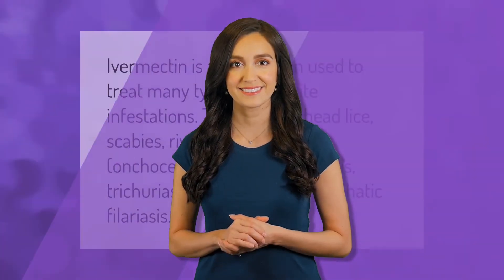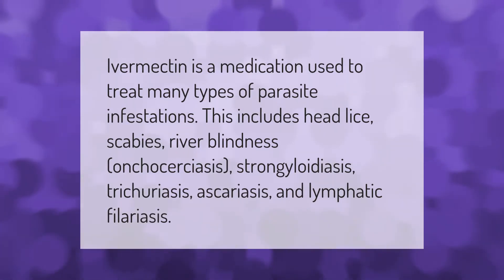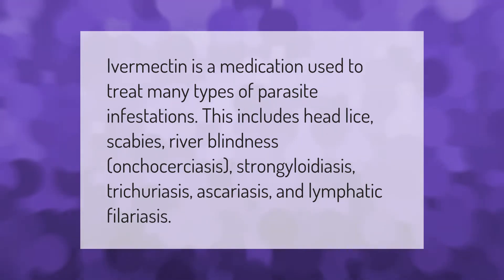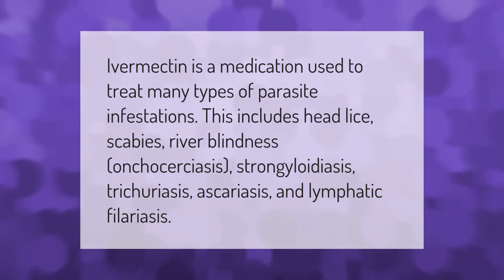Ivermectin is a medication used to treat many types of parasite infestations. This includes head lice, scabies, river blindness (onchocerciasis), strongyloidiasis, trichuriasis, ascariasis, and lymphatic filariasis.